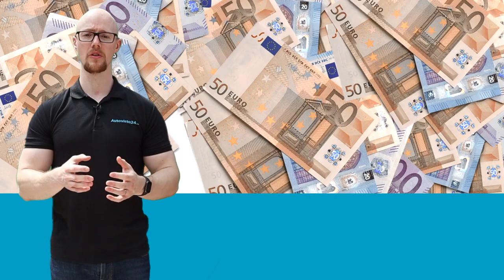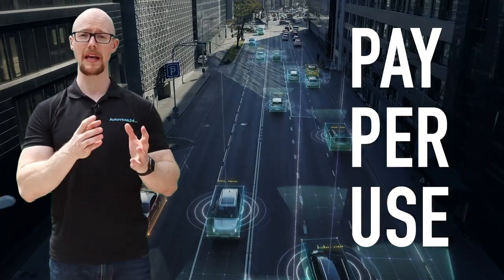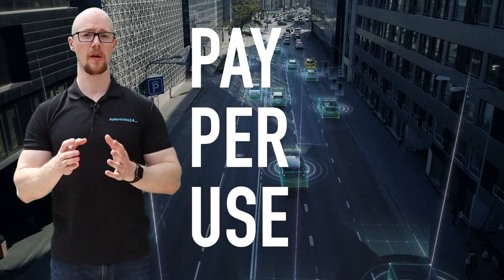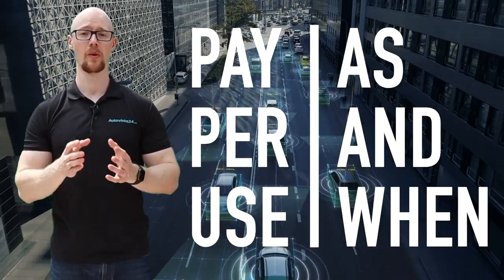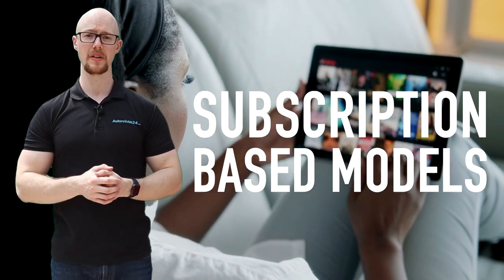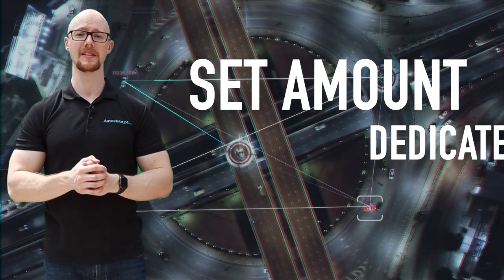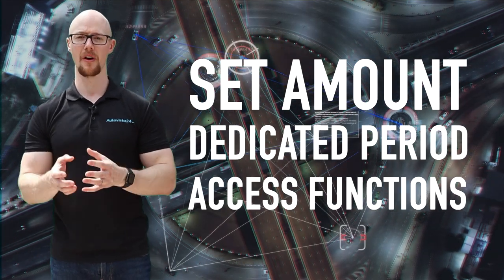But how do automotive companies plan to create additional revenue streams with FOD? Well, one method is a pay-per-use model, freeing consumers up to opt for capabilities as and when they want them. Then there's also subscription-based models, not unlike popular music and video streaming services. Here, users can pay a set amount over a dedicated period to access the functions they want.